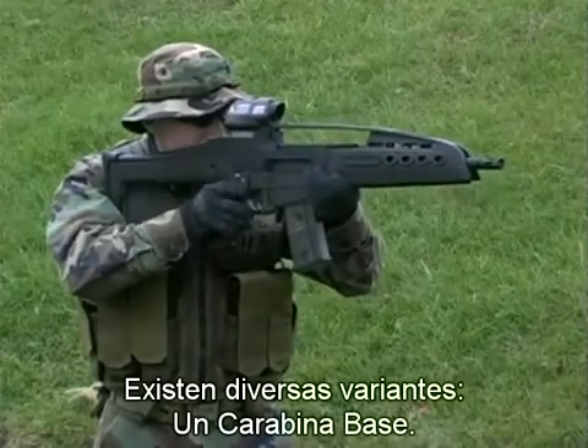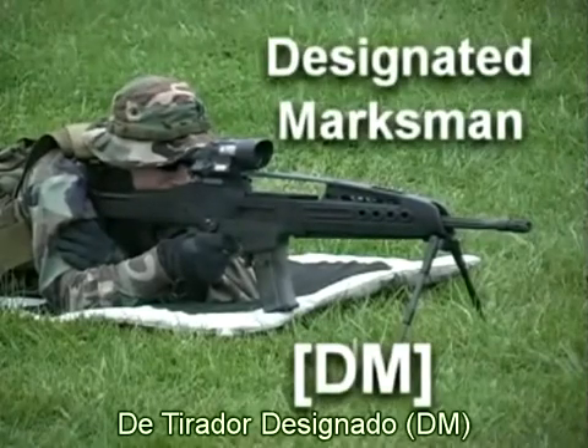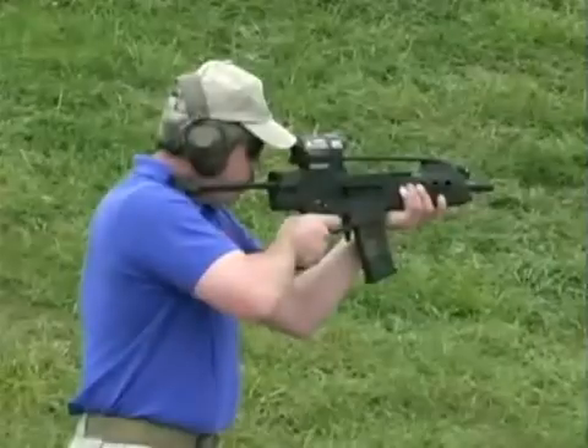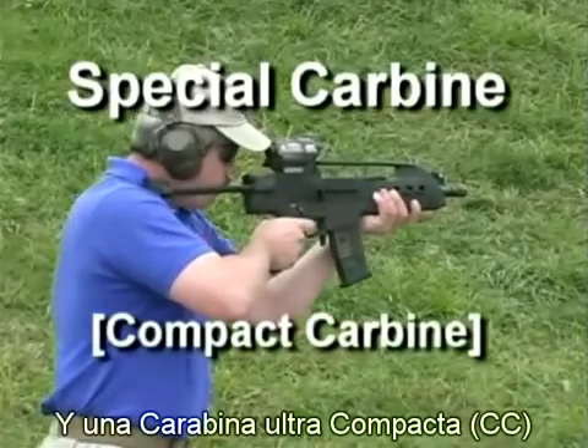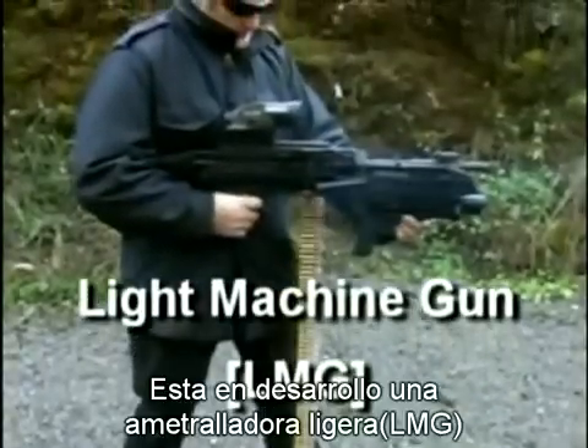Currently, there are multiple weapon variants: a baseline carbine, a designated marksman or DM variant, an ultra-small compact carbine variant, and a light machine gun variant currently in development.